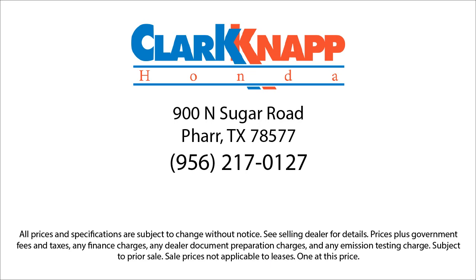If you're in the market for a vehicle or need service of any kind, come visit us today. Clarkknapp Honda, simply better.